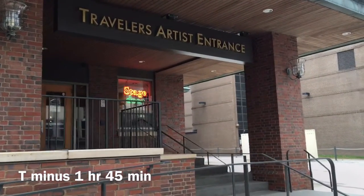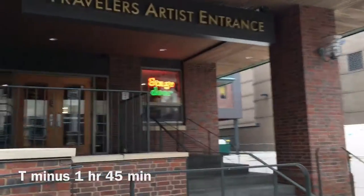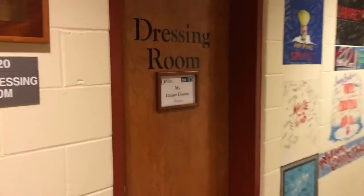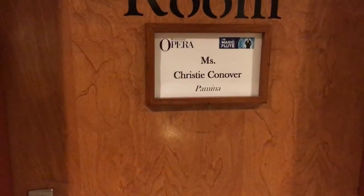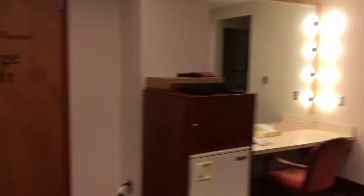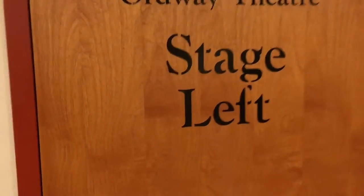Here we are arriving at the stage door on the side of the theater — not the grand main entrance, but where all of the dressing rooms are located. I happen to have a very nice one that is spacious, has its own piano, and even better it goes directly on stage.